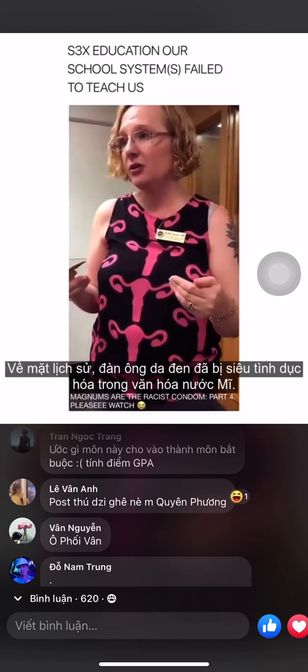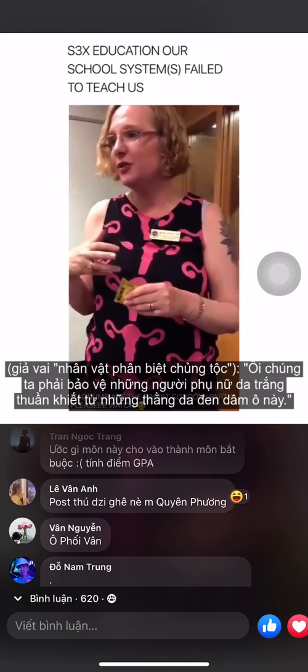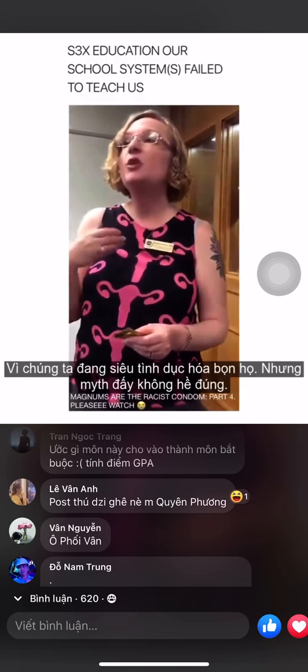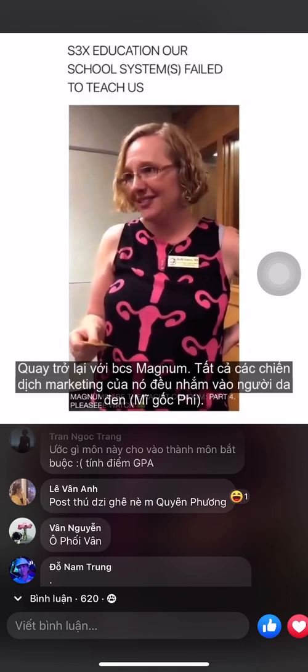Magnums are actually racist. Historically, Black men have been hypersexualized in our culture — it's been used as justification for slavery, lynching, all kinds of things. The narrative was about protecting white women, when in reality it was white men raping Black women. We equate virility with penis size, so there's this myth that Black men have bigger penises because of hypersexualization, but it's totally not true. And yet all of Magnum's marketing is directed toward African-American consumers.